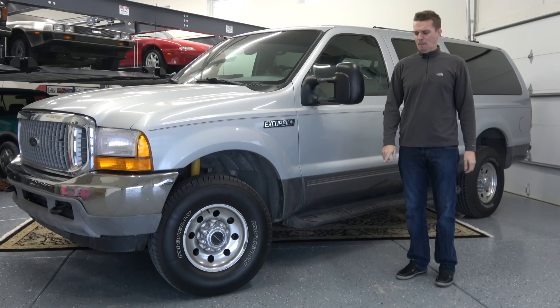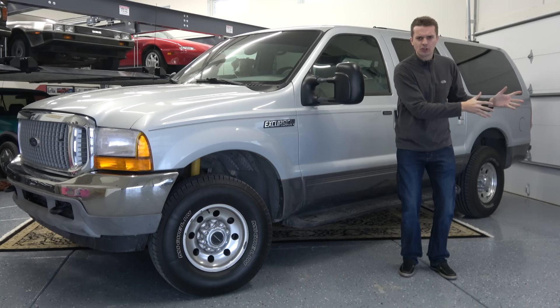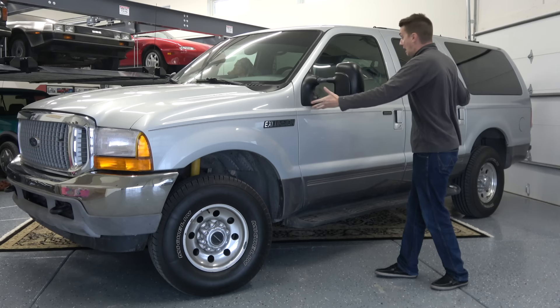Back when the Excursion was introduced in 1999, automakers didn't have a wide line of SUVs yet, and the term crossover hadn't even been invented. With Chevy, you had the Blazer, the Tahoe, and the Suburban. With Ford, you had the Explorer and the Expedition, and for some reason somebody at Ford thought the Expedition wasn't large enough — despite the fact that it's gargantuan — and decided to build the Ford Excursion, based on the Ford F-250 platform.